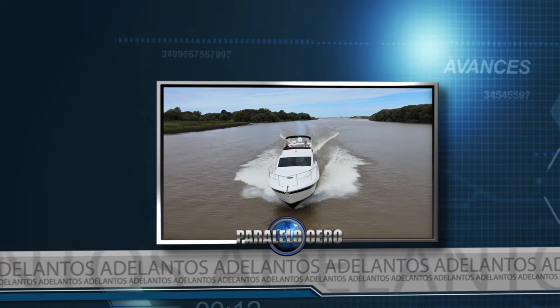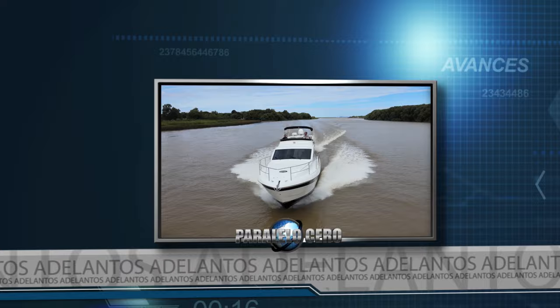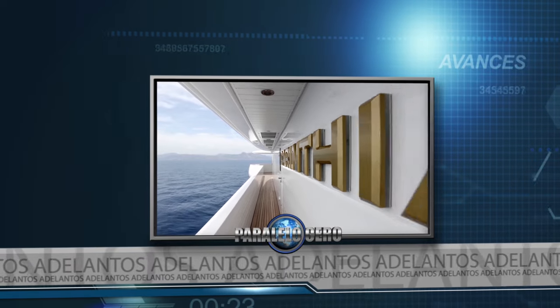En el Delta navegamos en la versión 2023 del Custom Cruiser 45. Te presentamos la lancha clásica Blicamp Cepero. Y para finalizar, un super mega yacht de Larsen.